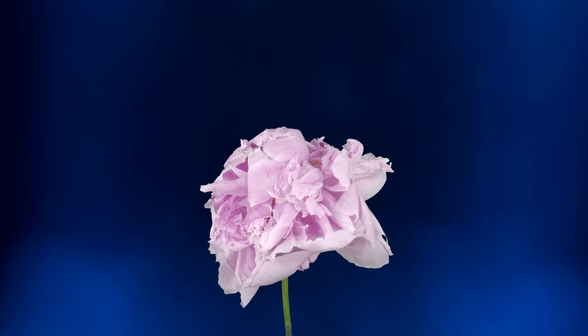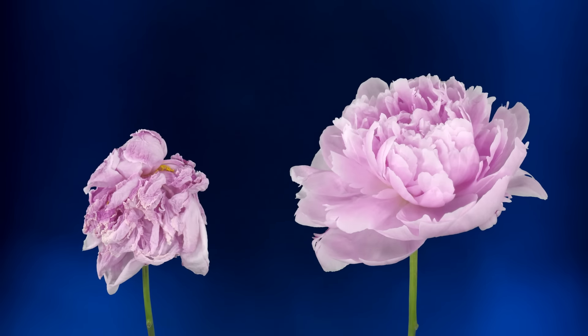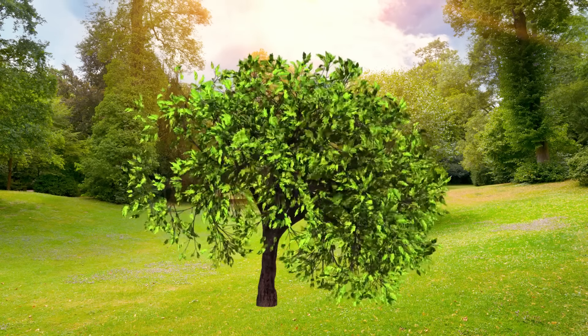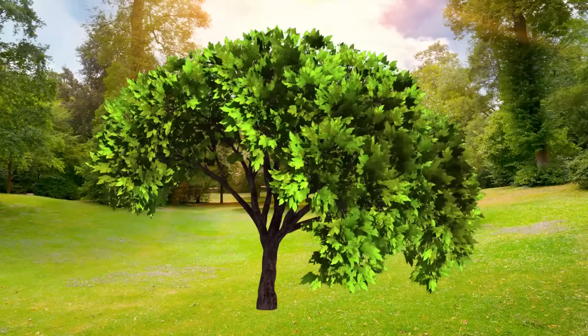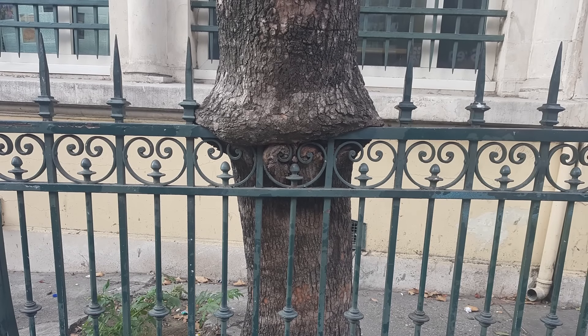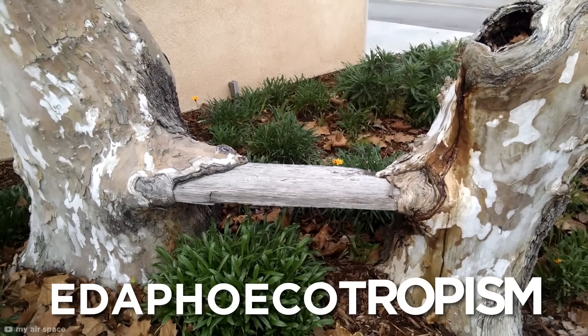While time can wear things down, it can also see things thrive. Growing slowly over decades, sometimes centuries, trees adapt to their ever-changing environments by growing over and around obstacles in their path. This is called ediphoecotropism.